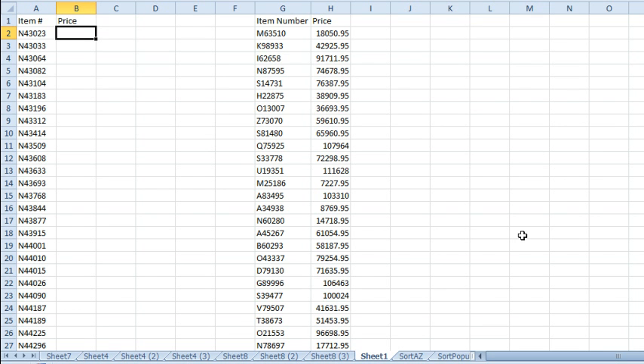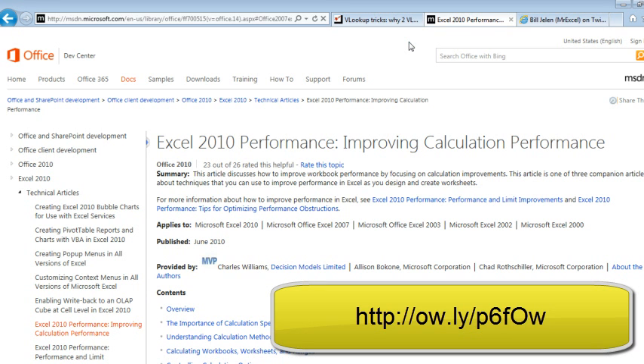So let's test this once and for all. How am I going to test it? We're going to go out to this article at the Office Development Center — Office 2010 Performance — it is the article about Excel speed, written by Charles Williams. Charles is an MVP from England, Decisions Models Limited. If you ever have a slow spreadsheet, Charles can make it faster. Also, Allison and Chad from the Microsoft team, but Charles is a great resource that you should consider hiring. I took some code from Charles and we're going to run a macro.